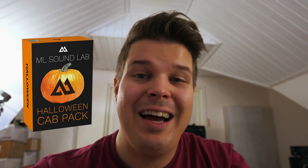Hey guys, this is Mikko from M.O. Sunlab and today I'm super happy to go through the new very rare and limited edition Halloween cat pack. This pack will only be available for two weeks but it's gonna be super cheap — just $9.99. If you really want to get this pack you need to act fast because after two weeks you cannot get this pack.